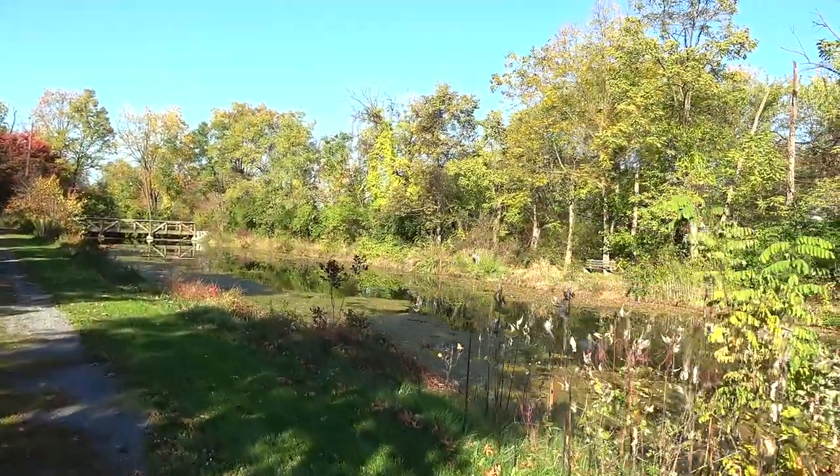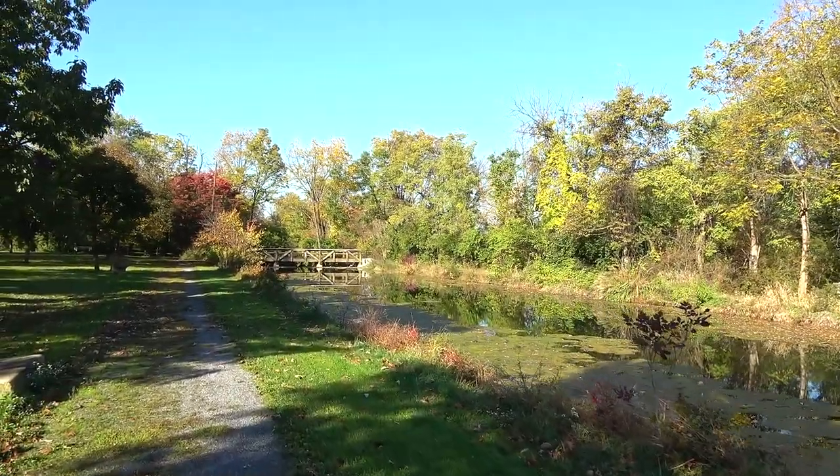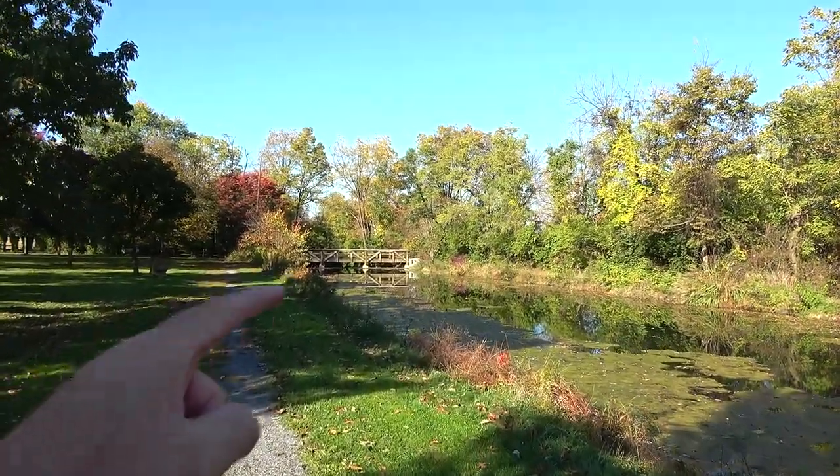Greetings from Pennsylvania — time for another video in the Union Canal series. We're back at the Union Canal Tunnel Park. The north end with the tunnel was just back there — that was a fun episode, got video of going through the tunnel and a canal boat tour. This is where we ended the last video, just up here at a little bridge that goes across the canal. Beyond here is private property.